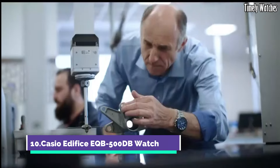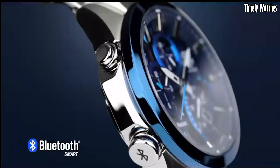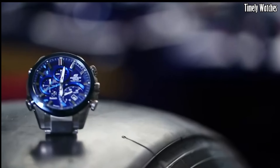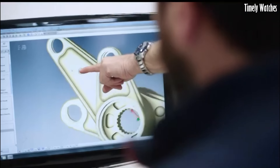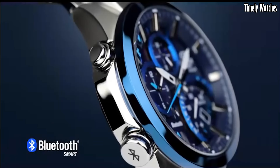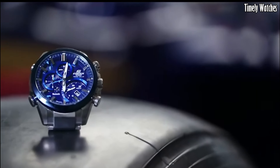Casio Edifice EQB500D watch is a versatile timepiece with multiple functions. It features Bluetooth connectivity, enabling it to connect to your smartphone for accurate time synchronization, world time settings, and automatic time adjustment. The watch displays the time, date, and day of the week.